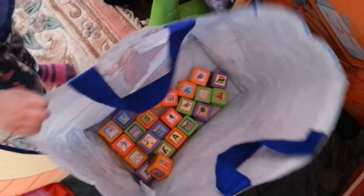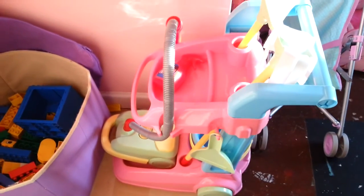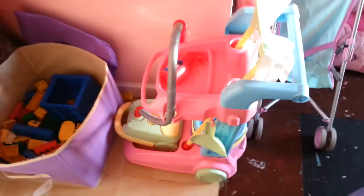She got all these bricks. You're a very lucky girl. And this doll's house as well, which my mum got her. She got this cleaning trolley, which was from your great-grandma.